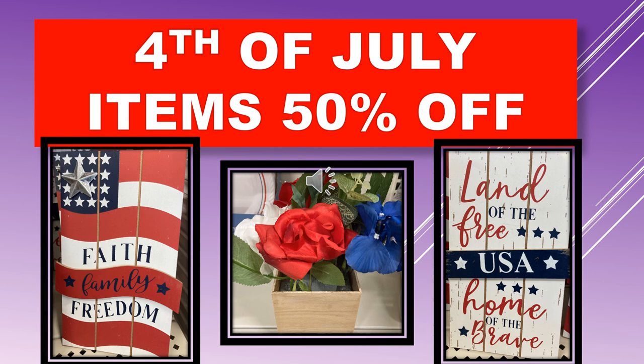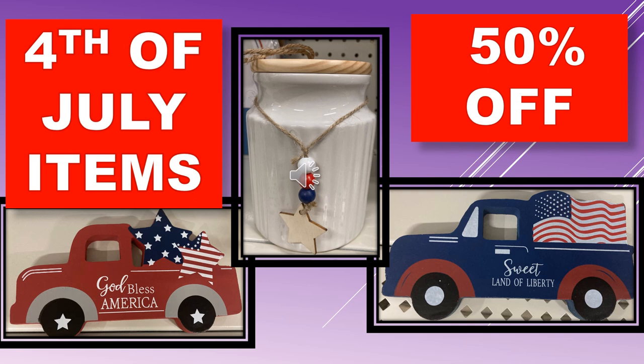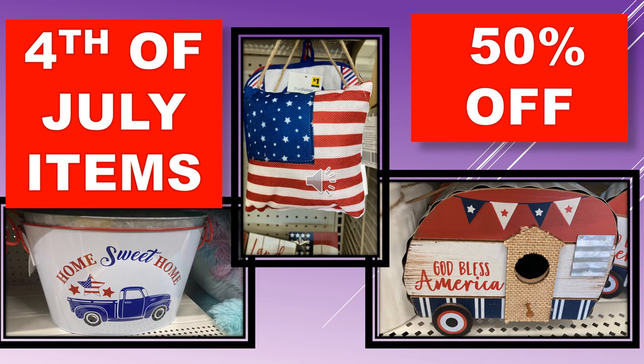Starting July 19th, we will have 4th of July items at 50% off. Here are some of the 4th of July items that will be 50% off. We have the God Bless America truck, the Sweet Land of Liberty truck, the white canister with the wooden lid, and the metal buckets.